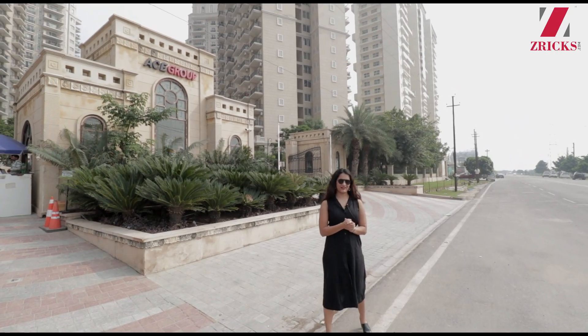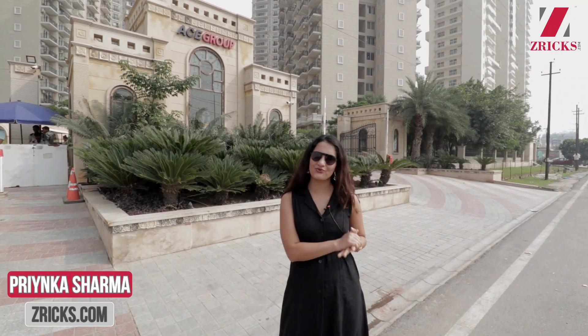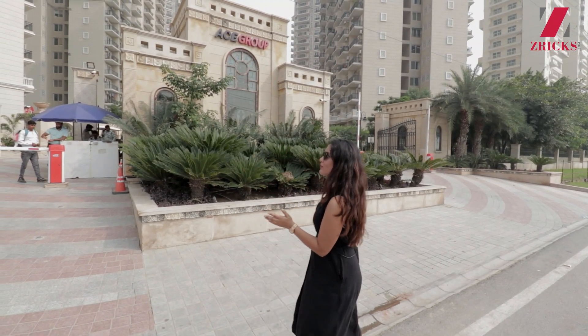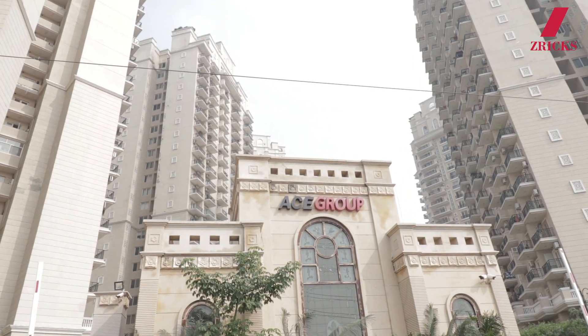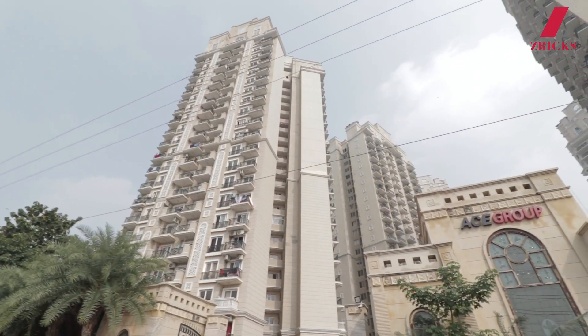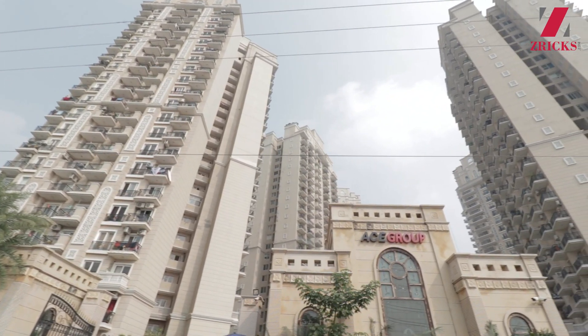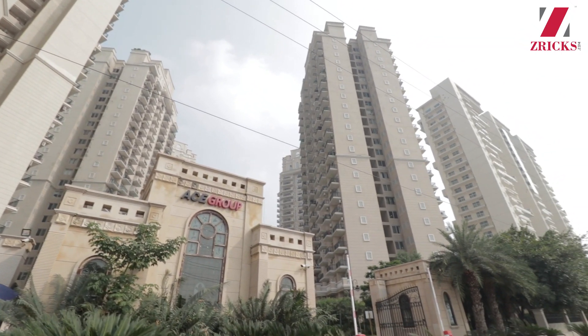Hi everyone, this is Priyanka from zrix.com and today we are covering a very beautiful and luxurious project by Ace named Golf Shire. This is one of the brilliant and most successful projects by Ace and it has already been delivered. We wanted to show you the kind of construction they are delivering to their residents and customers, along with the quality and all the luxurious facilities.